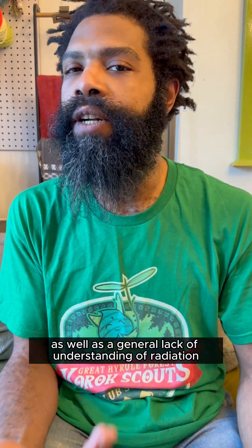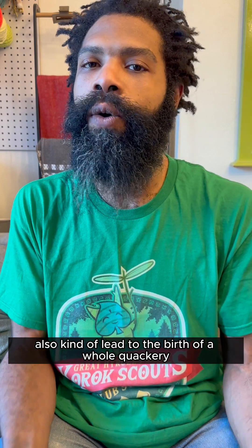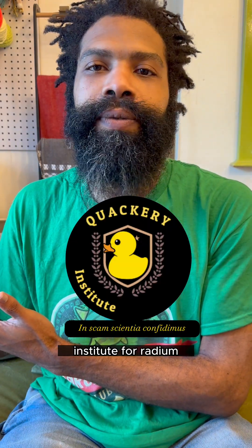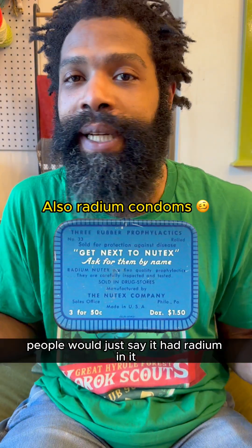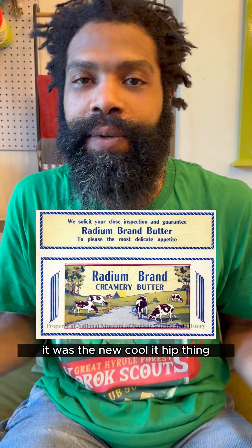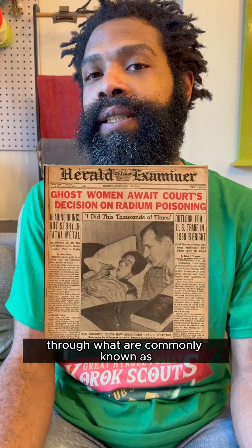This use in cancer treatment, combined with a general lack of understanding of radiation's harms, kind of led to the birth of a whole quackery industry for radium. People were going crazy for this stuff — Radithor, radium water, radium toothpaste, radium razors — people would just say it had radium in it because people wanted radium. It was the new hip thing, except it was really toxic. We figured out it was really toxic, unfortunately, through what are commonly known as the Radium Girl trials.